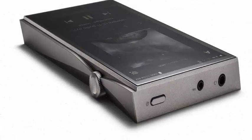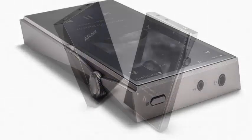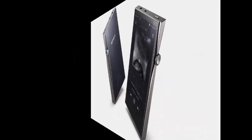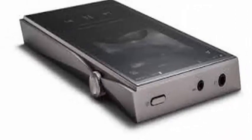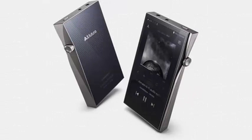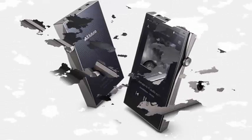Bluetooth 4.1 with A2DP, AVRCP, and aptX HD. In its aluminum body measuring 75.8x132.7x15.3mm, we find a 5-inch touchscreen with a resolution of 720x1280 pixels.